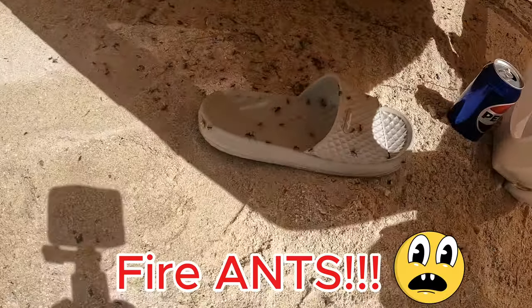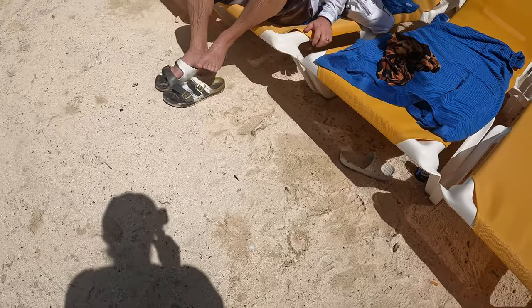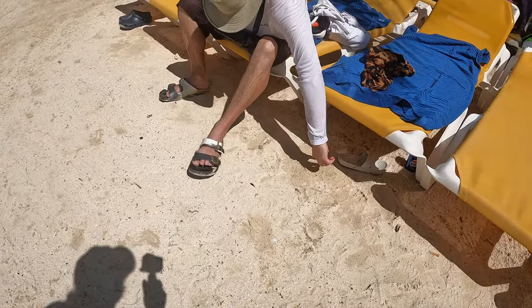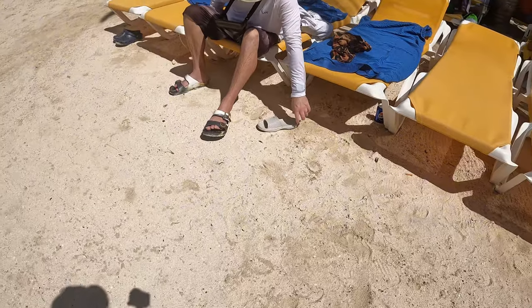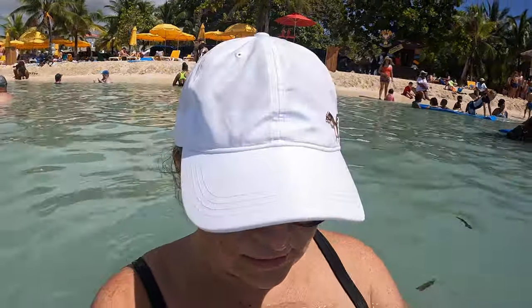Look at all these fire ants all over my shoes — somebody spilled a Pepsi or something there. I need to move our bag and find a different spot. We found another area to lay out, but we're not going to stay much longer because the water is really not clear. So I'm just going to swim a little bit and then we're going to head back to the ship and lay out by the pool.